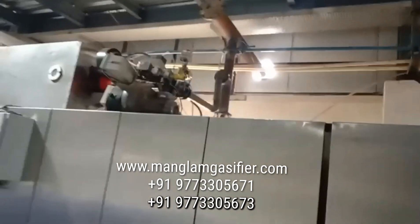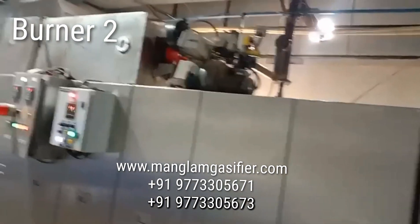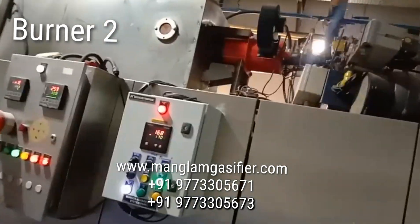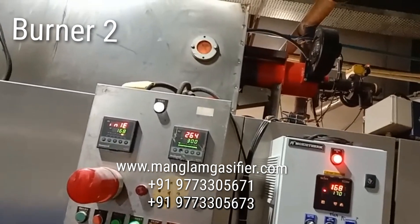This is burner number 2. Again, the gas from the gasifier is coming inside and going to burner number 2. This is the burner panel — we can see the temperature and we can also see the flame.